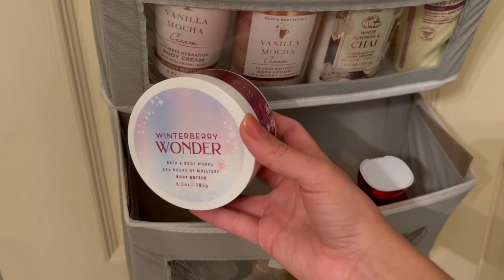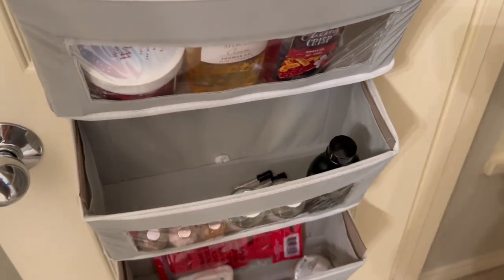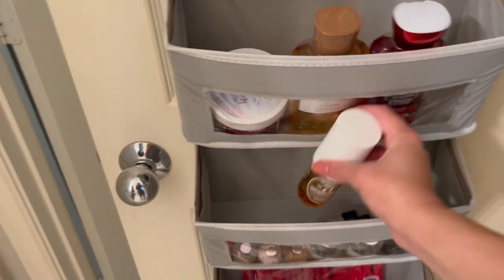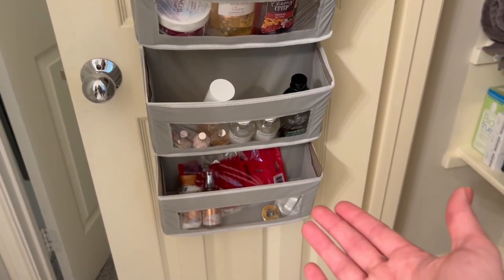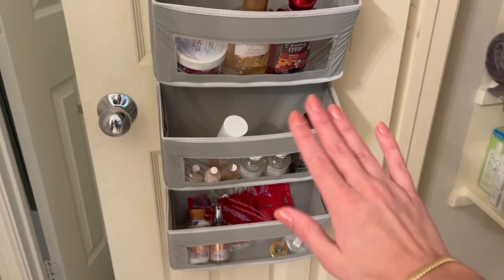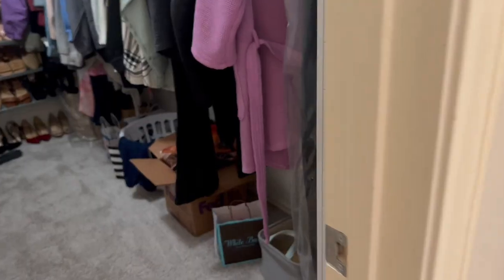For body butter, I only have one — Winterberry Wonder from 2020 — and I rarely use it, so I won't buy another. I don't usually buy Bath & Body Works perfume, and I've stopped buying body oils. For minis, I literally have almost none — just two Warm Vanilla Sugars in back stock. I'm totally comfortable buying up to five mini body care items. So my safe purchases are: minis, one moisturizing shower gel, one regular shower gel, two body lotions, one or two body creams, and zero fine fragrance mists.